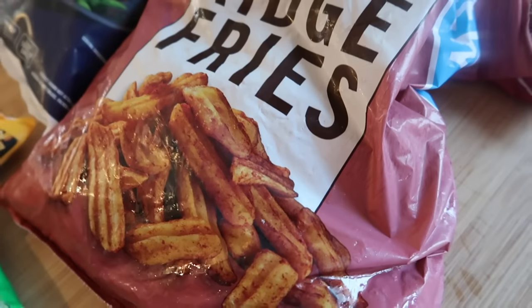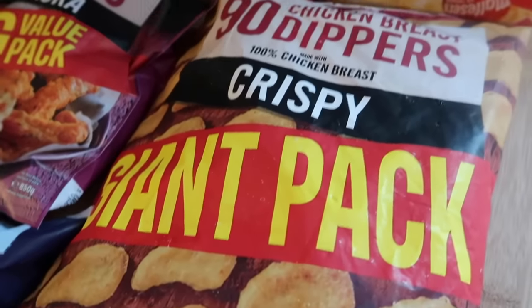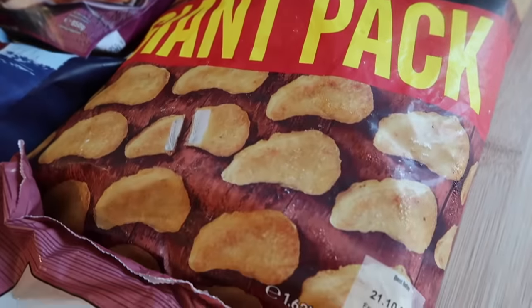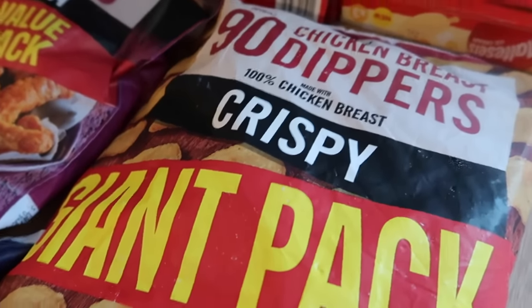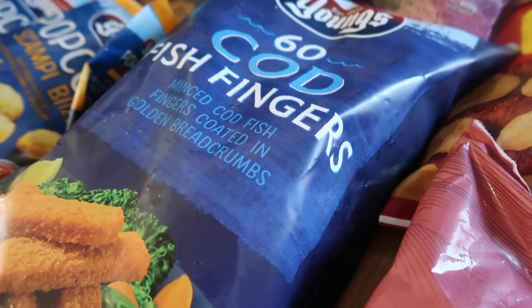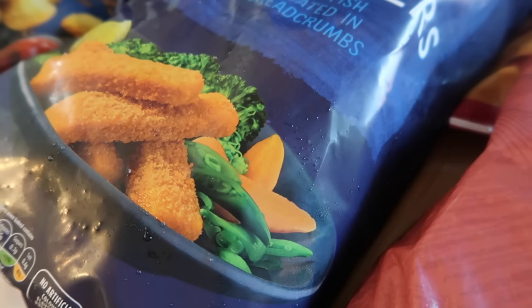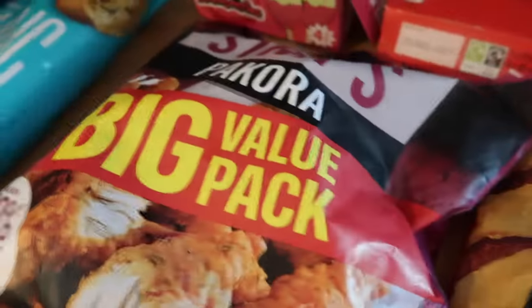I got some seasoned ridge cut fries — these are new, 1.2 kilos for £2.75. I got a giant pack of crispy dippers, I think five or six pounds for 1.6 kilos — I always check the price per kilo and these worked out really well. Also 60 cod fish fingers for about £6, which I think is a great price. They're just minced cod and great in sandwiches and wraps.